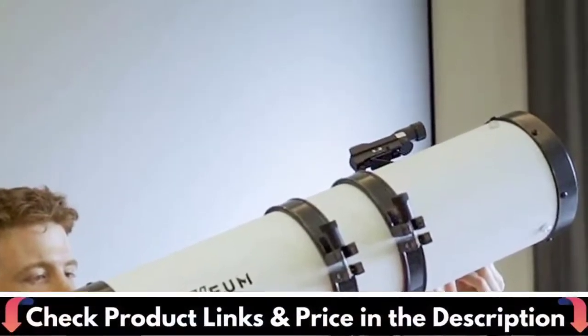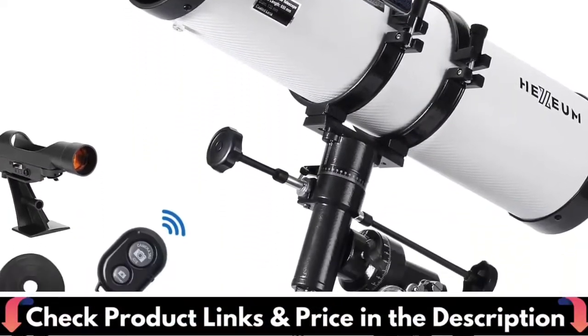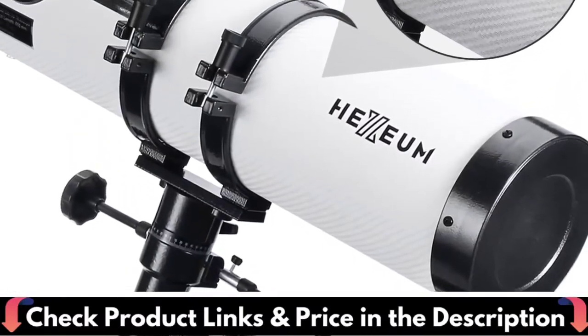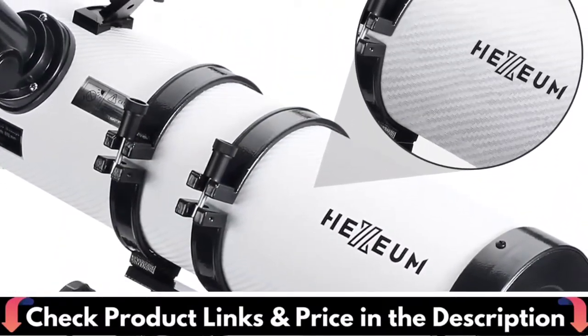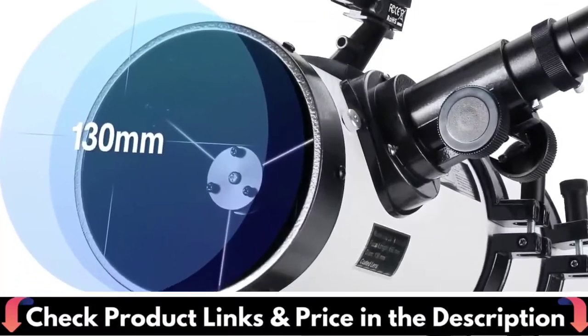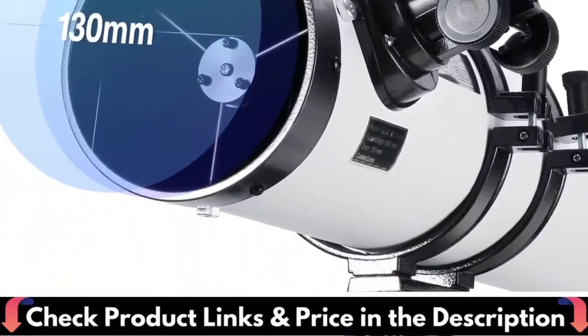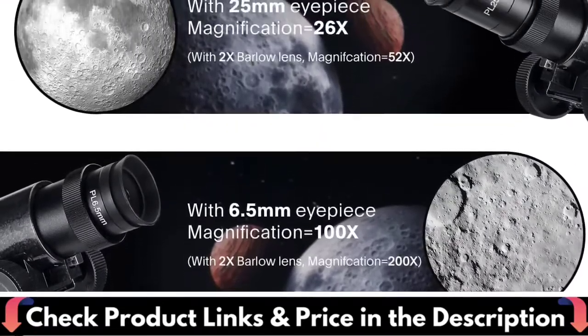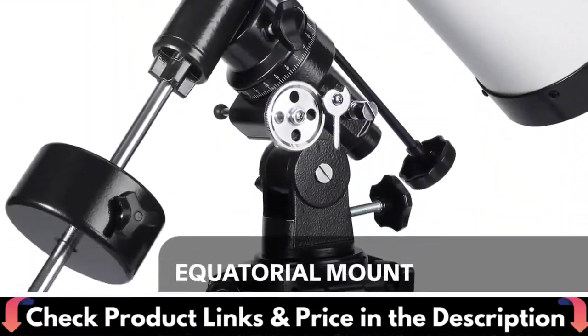The purpose of the diagonal mirror, located a short distance before the focal point, is to reflect the light rays toward the side of the tube where an eyepiece magnifies the image. This telescope has an equatorial mount, which is extremely versatile because it allows the telescope to move in all directions. Thus, your telescope can track a star's movement across the sky. It also has flexible cable controls, making it possible to move the telescope while looking through it.